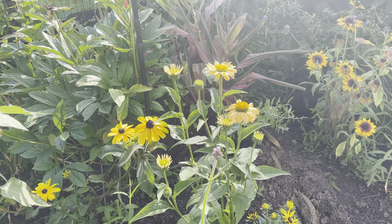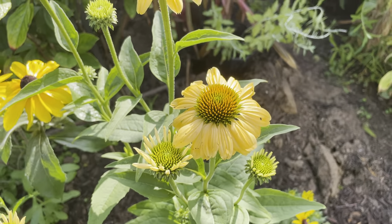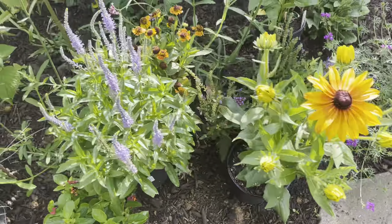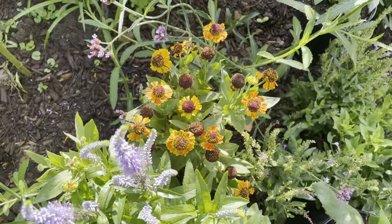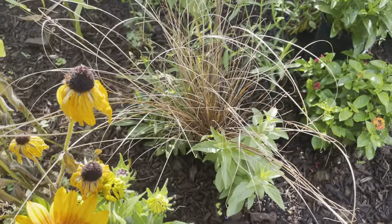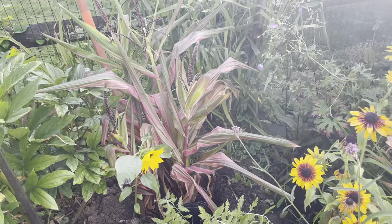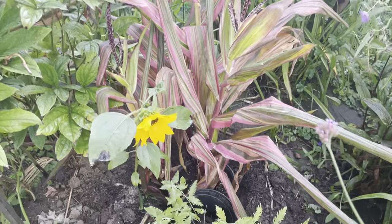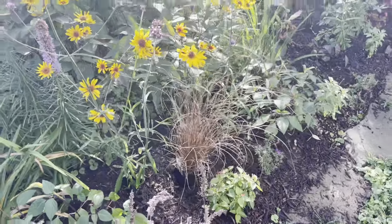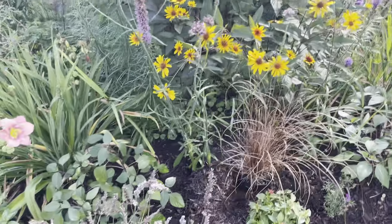Good morning. Today is July 17th, 2021. I stopped at a local nursery yesterday for some fall veggie starters and I came home with a bunch of flowers and grasses and decorative corn because I had to. And now I am replanting the back garden for I think the third time this season, and I trust it will be epic.